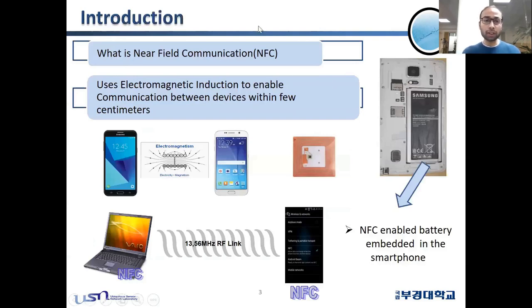NFC stands for Near Field Communication. It uses electromagnetic induction to enable communication between devices within a few centimeters — typically around 0 to 2 centimeters. The communication can be between two smartphones, or between a laptop and a smartphone. One thing to remember is that NFC works on the frequency band of 13.56 MHz. The NFC chip in a smartphone is typically located on the battery.